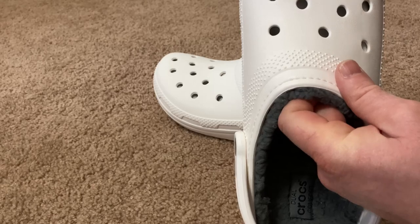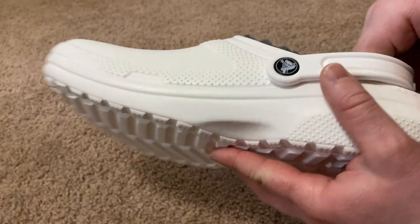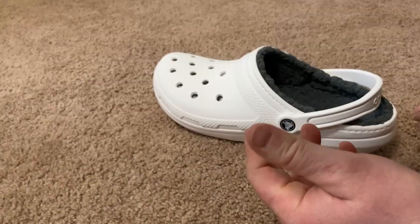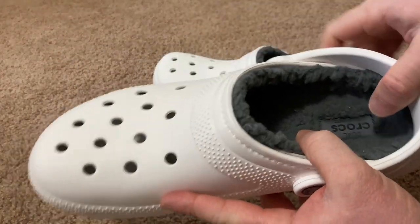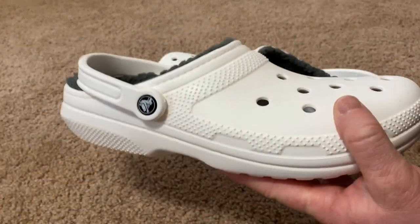Definitely keeps your feet warm. I think these are perfect for anyone looking for nice slippers that are actually Crocs — you can wear these outside and get the Crocs durability. I'm just going to smell them. Yeah, they smell great. Really good quality. Really impressed with these — much more comfortable than I thought they would be. I like them a lot and I think they'd be great shoes. I hope this video has been helpful. Good luck.